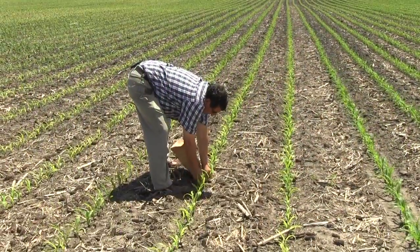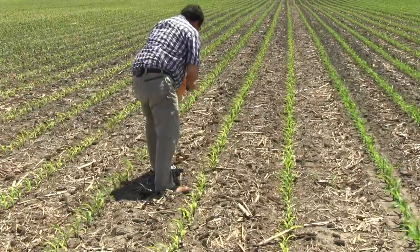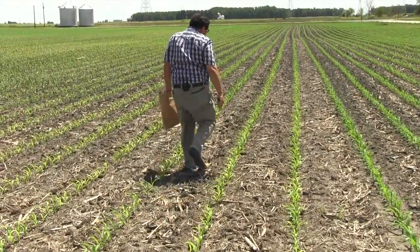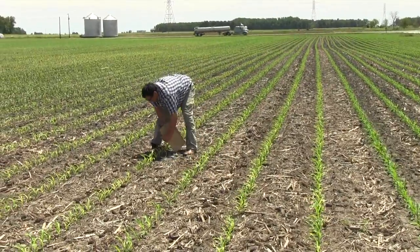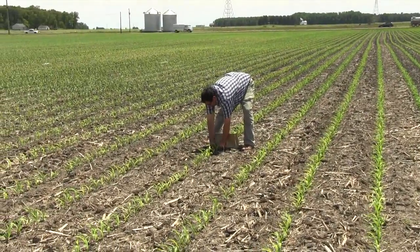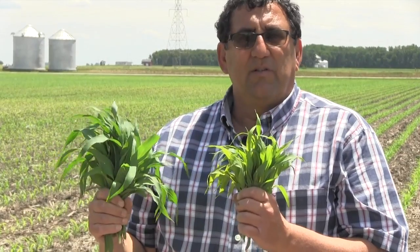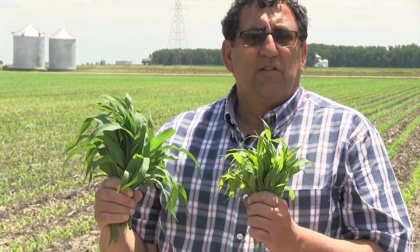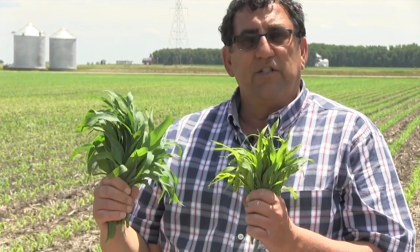In order to get a representative sample and enough tissue for analysis, we want to take about 25 representative samples of striped corn and 25 representative samples of good corn. We would do tissue analysis on both of these samples and that will help us to determine the nutrient or nutrients that are deficient.